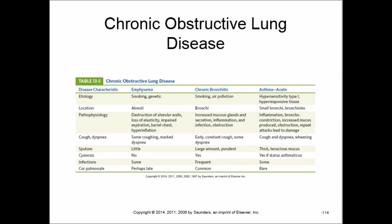In emphysema, the main symptom is marked dyspnea with only a little coughing. Chronic bronchitis is the opposite — mainly constant coughing with some dyspnea. Asthma presents with cough, dyspnea, and wheezing.